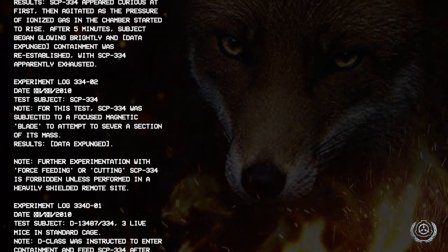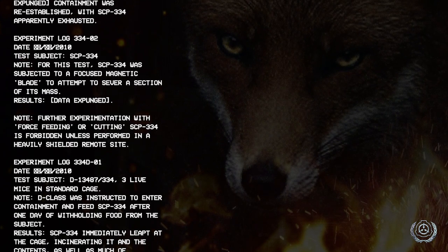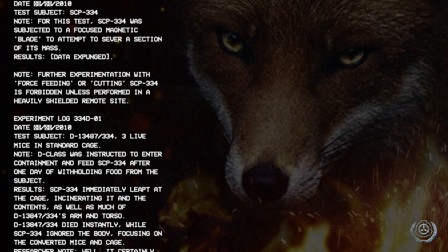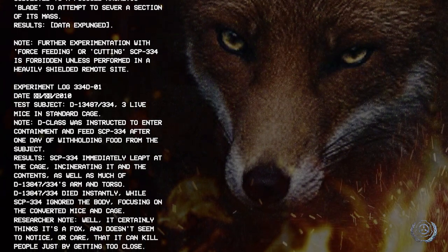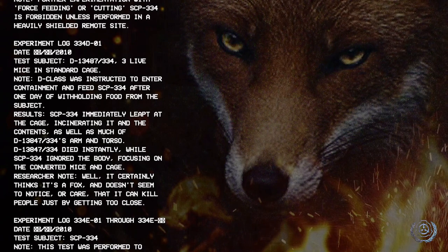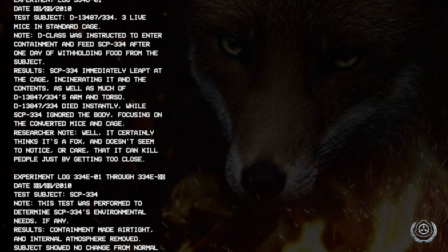Experiment log 334-D01, date [redacted]/2010. Test subject: D-13487-334, three live mice in standard cage. Note: the D-class was instructed to enter containment and feed SCP-334 after one day of withholding food from the subject. Results: SCP-334 immediately leapt at the cage, incinerating it and its contents as well as much of D-13847-334's arm and torso. D-13847-334 died instantly, while SCP-334 ignored the body, focusing on the converted mice. Researcher note: Well, it certainly thinks it's a fox and doesn't seem to notice or care that it can kill people just by getting too close.